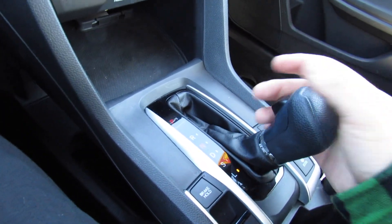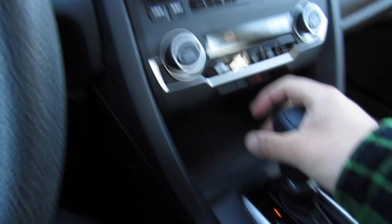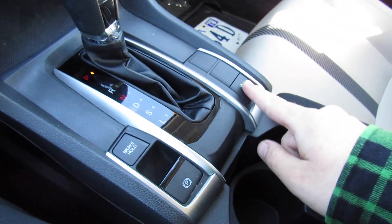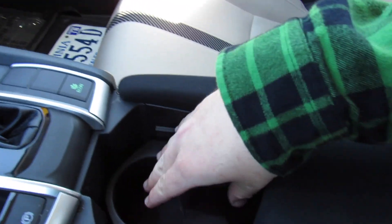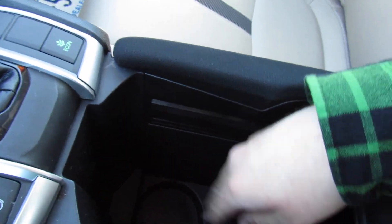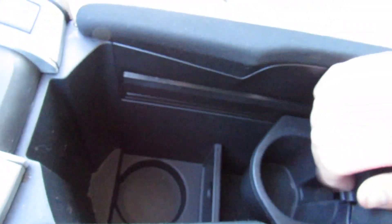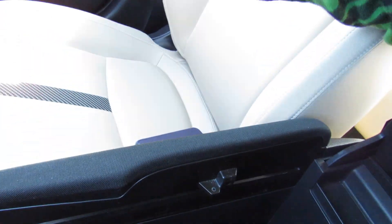This one does have the CVT, or continuously variable transmission, with automatic, sport mode, and low mode. Reverse has a rear backup camera. There's also brake hold, parking brake, and your Econ mode on and off. Two cup holders back here, and the console will slide back to get out of the way. You can slide the cup holders back and there's a pretty deep storage compartment underneath, as well as another storage compartment — these are also completely removable if you wanted to do that.